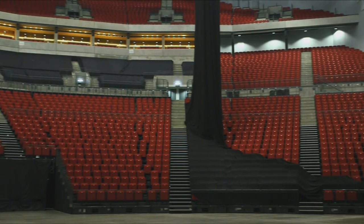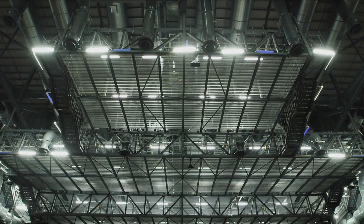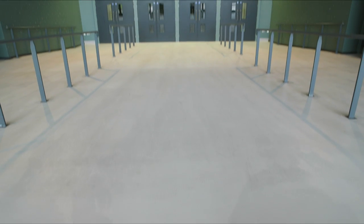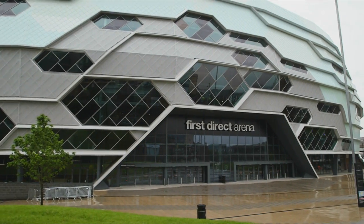We're really proud that it's the first fan-shaped arena in the UK. We're really proud that every band that has performed in the arena has said how fantastic it is. But most of all I'm proud that I'm from Leeds, I was born in Leeds. I was involved in building this arena, and when I walk past in ten years' time possibly with my grandchildren, I can tell them that Grandad built that.